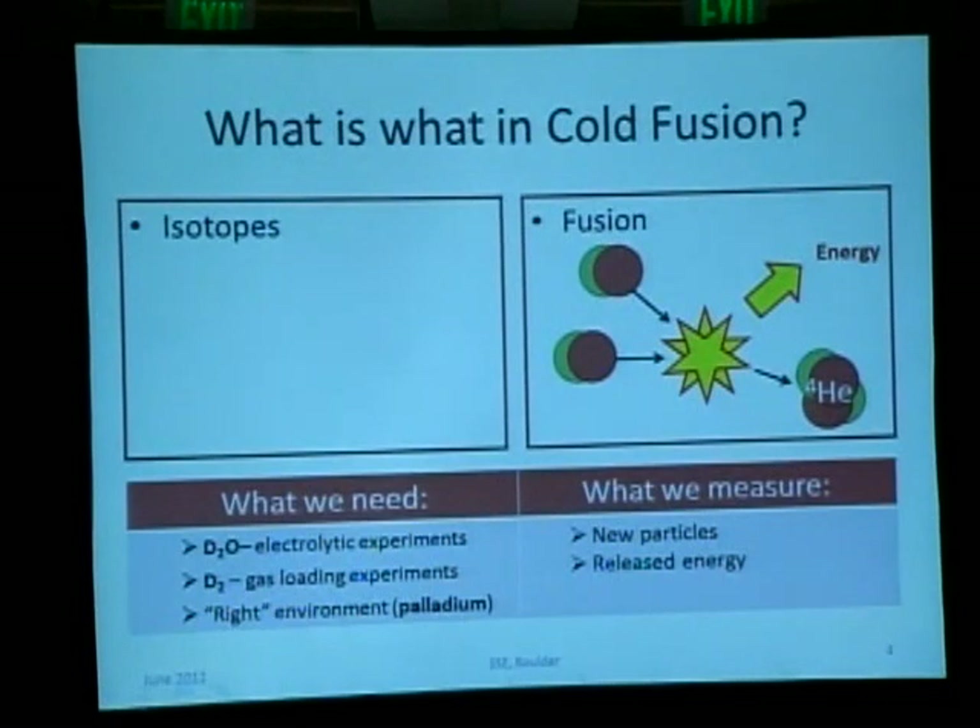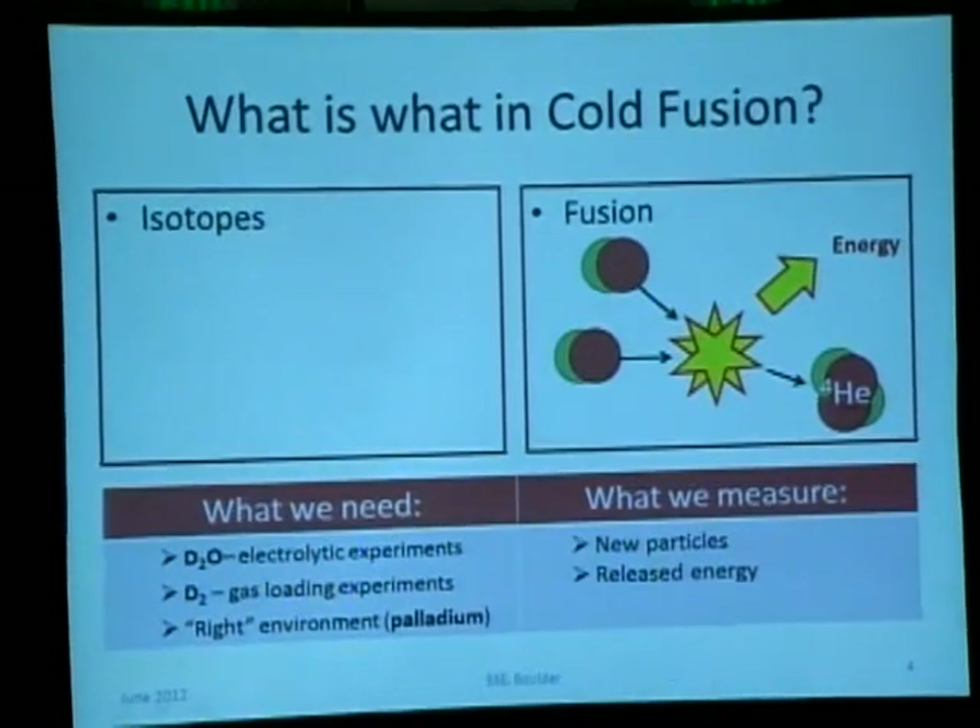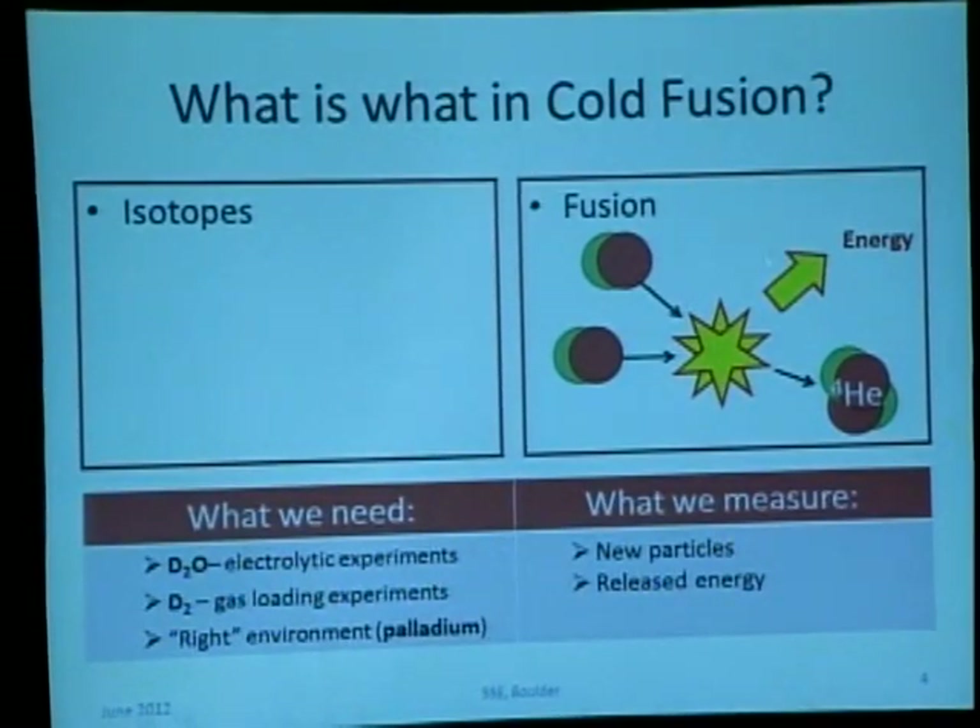What is what in cold fusion? The isotopes we really need are deuterium and hydrogen. Hydrogen is a proton with an electron around it. Deuterium is the same kind of hydrogen but with an additional neutron in the nucleus. The isotope of water H₂O is heavy water D₂O. We need a source of deuterium atoms to make cold fusion happen. Those deuterium atoms can fuse together and produce a new particle — in this example, a helium particle — and energy is released as a result of this nuclear fusion.